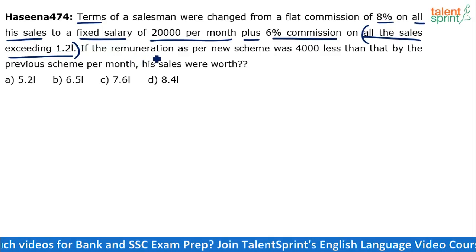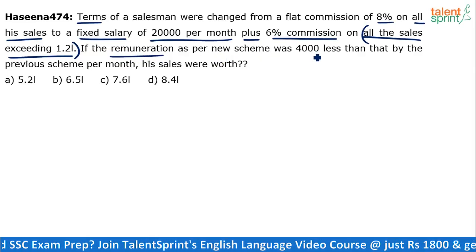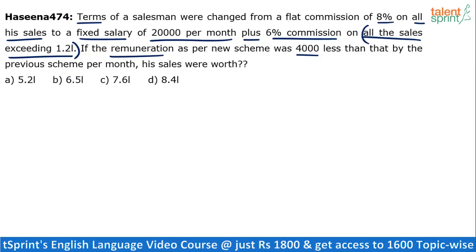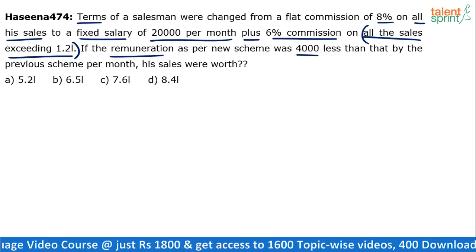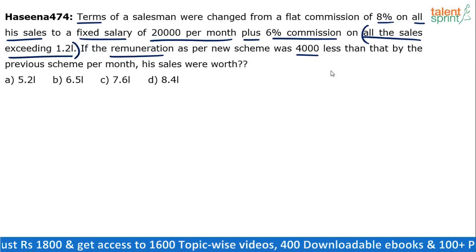Now remuneration is nothing but the total amount that he earns — total income. So total income as per the new scheme was 4,000 less than that by the previous scheme per month. Now the only assumption we have to make is that the sales in the previous month and sales in the current month are the same.